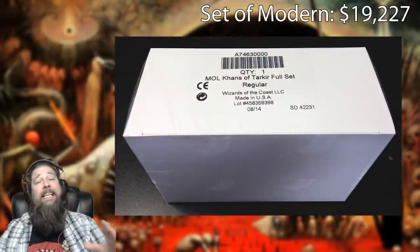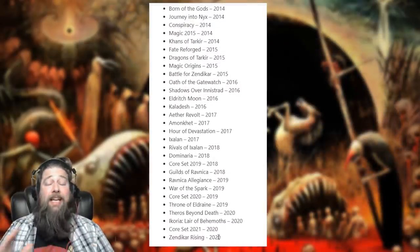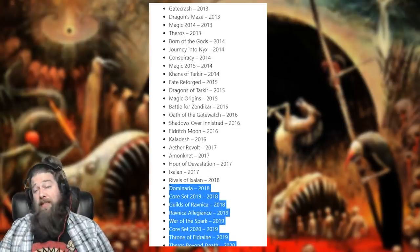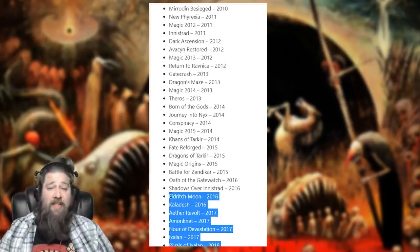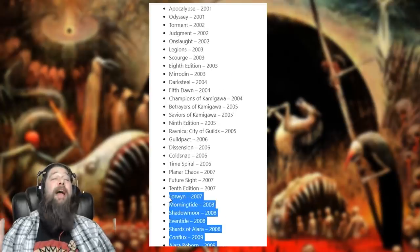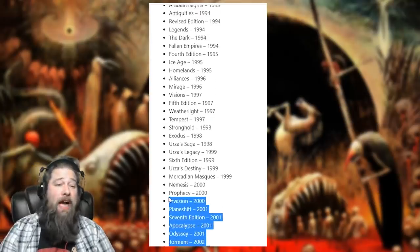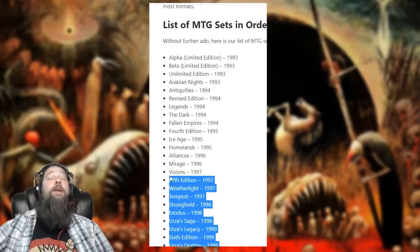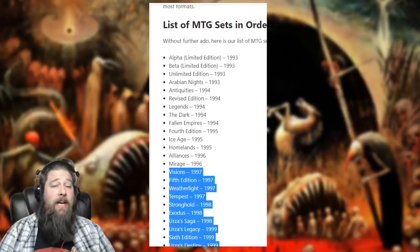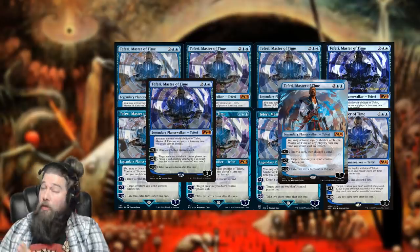In fact, you could buy a copy of every set legal in Modern. Or think of it this way: if you started with Zendikar Rising and worked backwards buying complete sets of standard sets — not supplemental products, not master sets, just standard sets — you would make it all the way back to Visions, released February 1997, before you ran out of your $31,804.